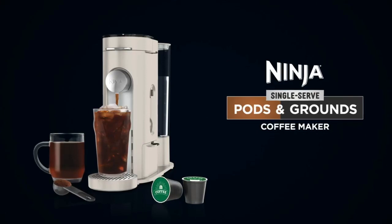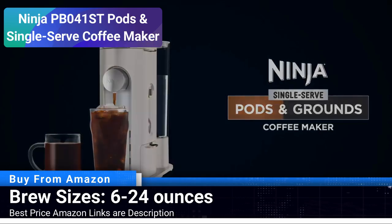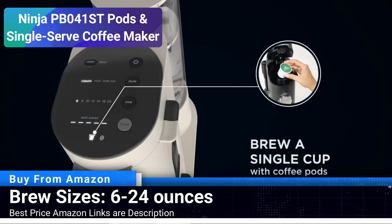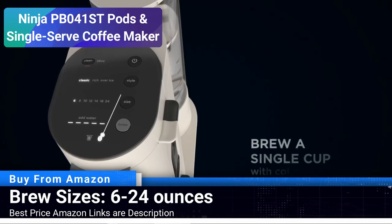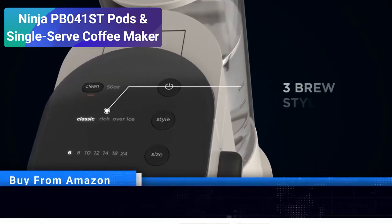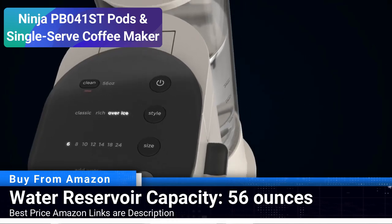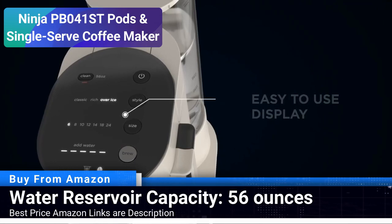Number 4: Ninja PB041ST Pods and Single Serve Coffee Maker. The Ninja PB041ST is a remarkable machine that allows you to brew your favorite coffee, be it from K-Cup pods or traditional coffee grounds. Its versatility extends to its brew sizes as well, accommodating anything from a standard 6-ounce cup to a 24-ounce travel mug. The 56-ounce water reservoir ensures a hassle-free brewing experience, reducing the need for frequent refills.